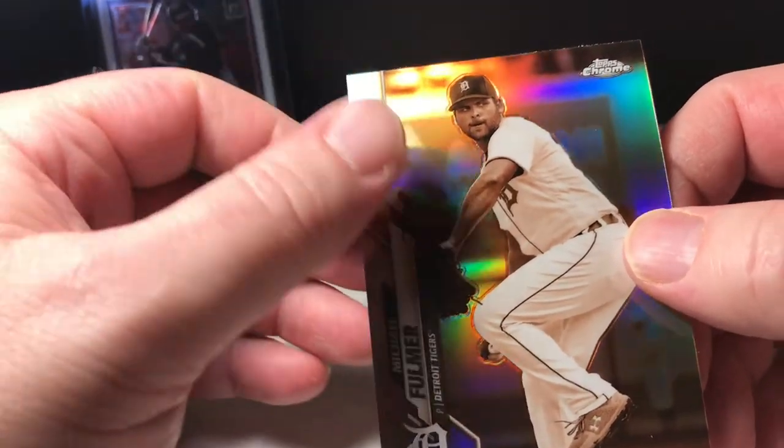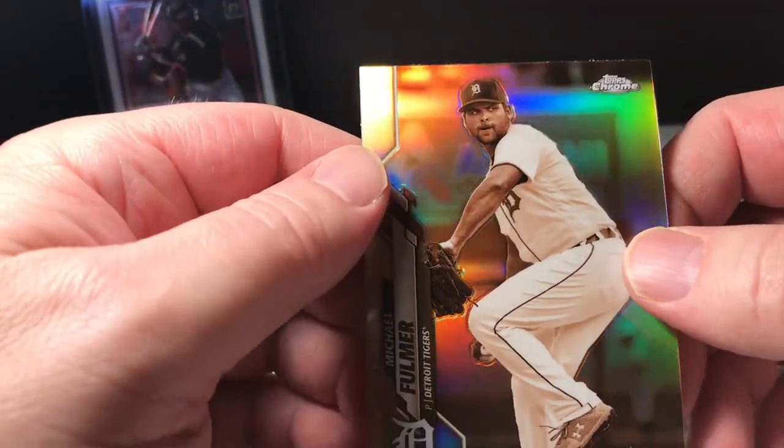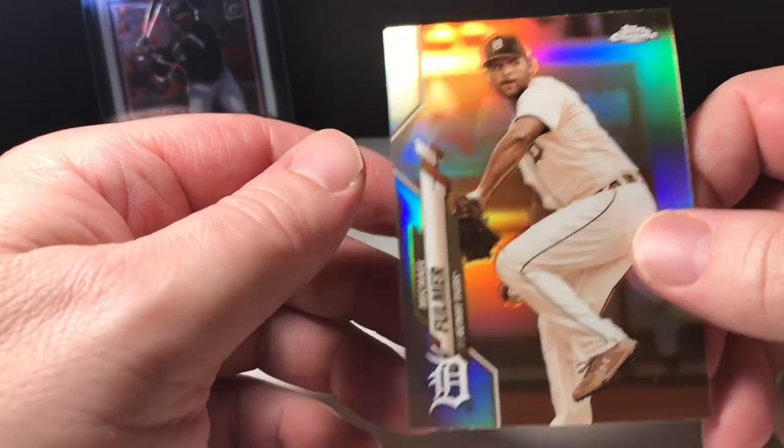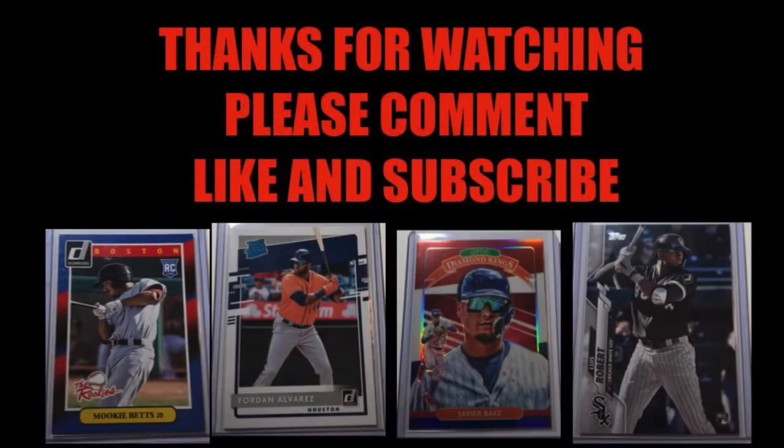All right you guys, thanks for watching. Make sure to comment, like, and subscribe. Catch you next time — we'll see you next time.